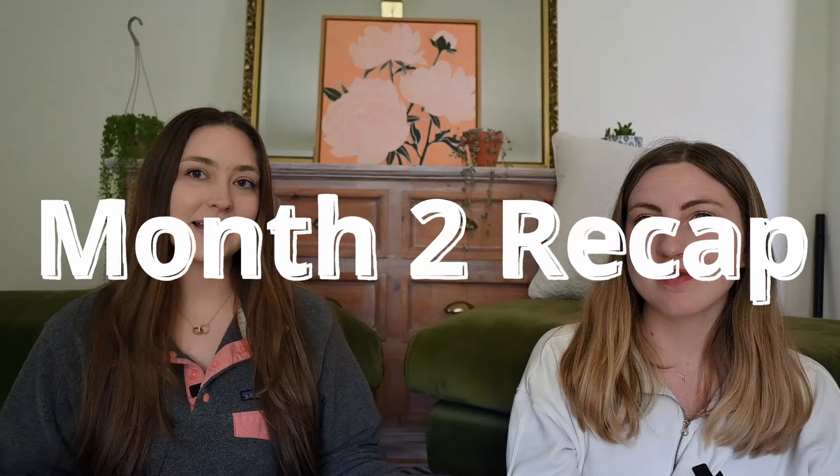Hey everyone, welcome back to our channel. We hope you're returning. If you are new here, we previously did a video that talked about our first month stats on Poshmark — what we sold, how much, what our cost of goods was. And now we're going to be doing a comparison to our second month.